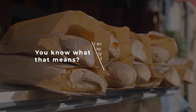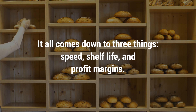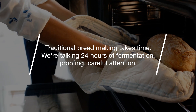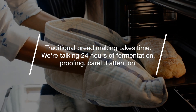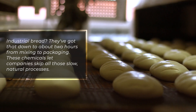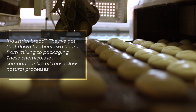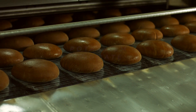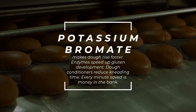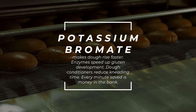So now you're probably thinking: why would companies do this? Why not just make normal bread? It all comes down to three things: speed, shelf life, and profit margins. Traditional bread making takes time — we're talking 24 hours of fermentation, proofing, careful attention. Industrial bread? They've got that down to about two hours from mixing to packaging. These chemicals let companies skip all those slow natural processes: potassium bromate makes dough rise faster, enzymes speed up gluten development, dough conditioners reduce kneading time. Every minute saved is money in the bank.